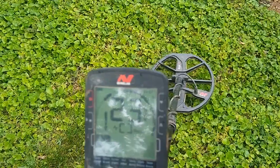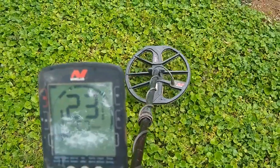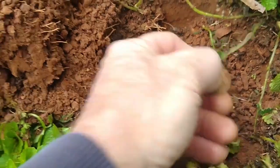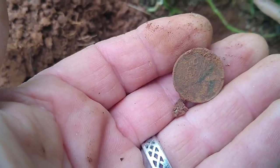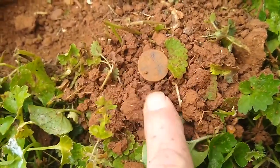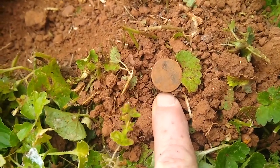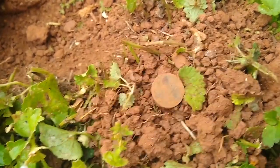I've got a pretty good signal right here for my second target. Let's dig it up and see what it is. Target number two — it's a coin. I think it's a wheat penny; I can see 'one cent' right there. And this is why you always check your holes: in the same hole was another wheat penny. I think that's considered a coin spill — maybe there's more in here.